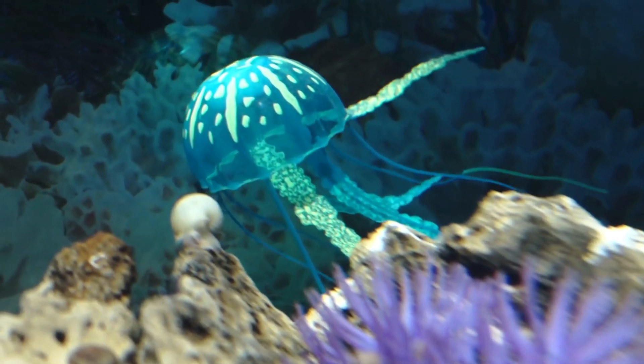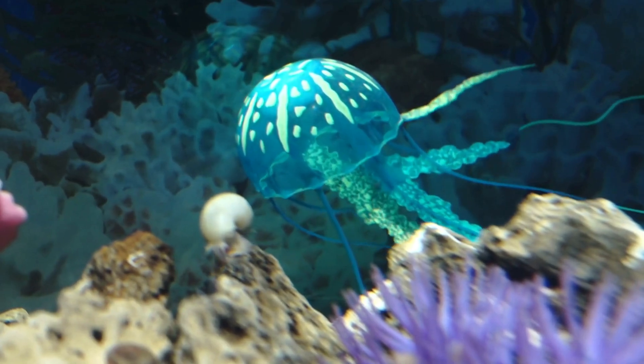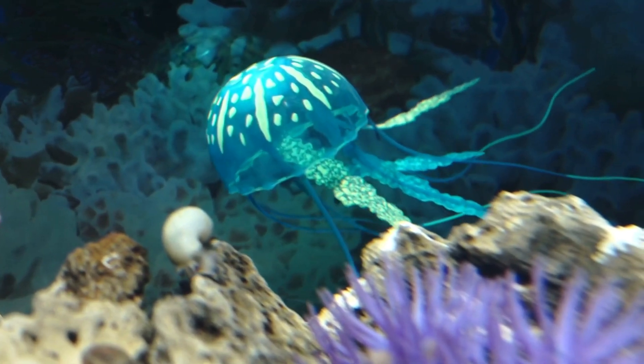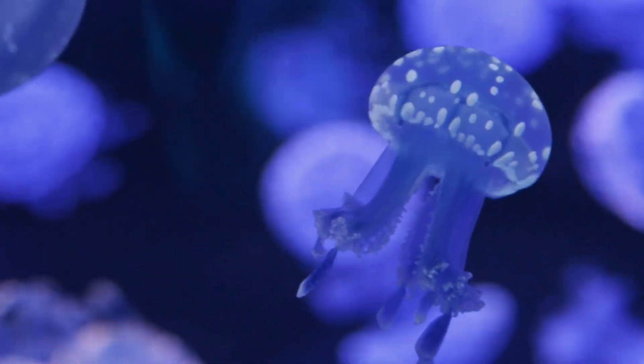Far beneath the waves, in oceans all around the world, live creatures that look like floating umbrellas. They're not fish, even though their name says jellyfish. They belong to a special group of animals called cnidarians, along with sea anemones and corals.